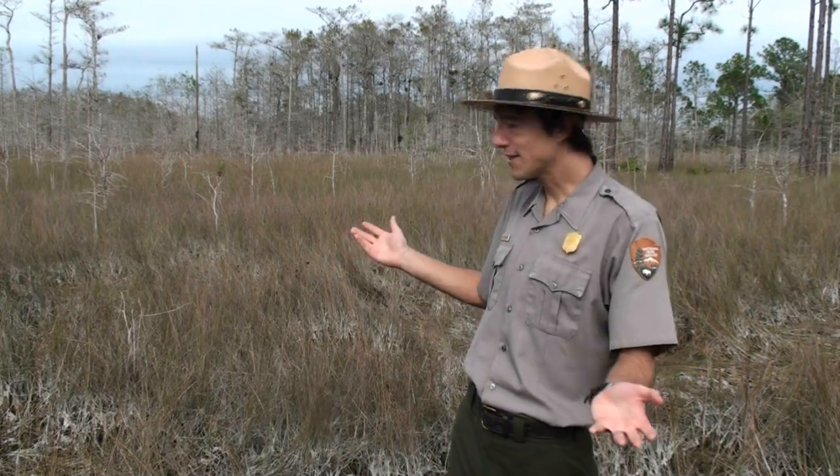Hello, my name is Luke Gommerman and I'm a park ranger here at Big Cypress National Preserve. I'm standing in the middle of a freshwater Marl Prairie because I'd like to introduce to you one of the most amazing assemblages of organisms that I know.